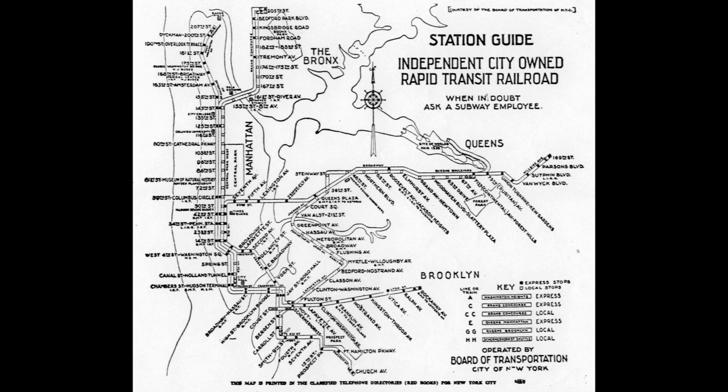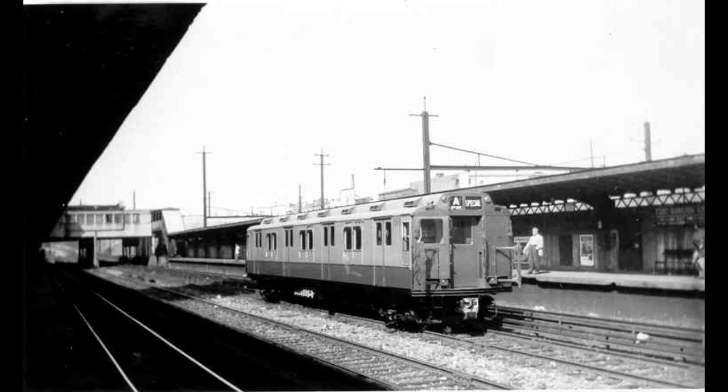IND lines, especially Fulton Street, are still being extended even after unification, and a new fleet of post-war subway cars are needed to serve the growing system. In two years, this would come in the form of 400 innovative R10s.